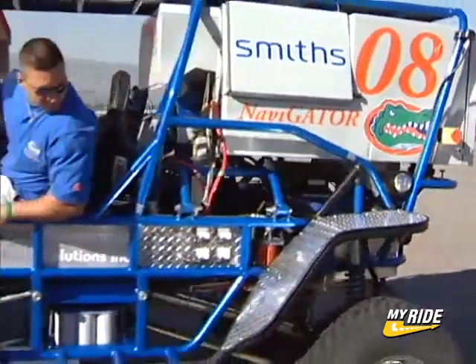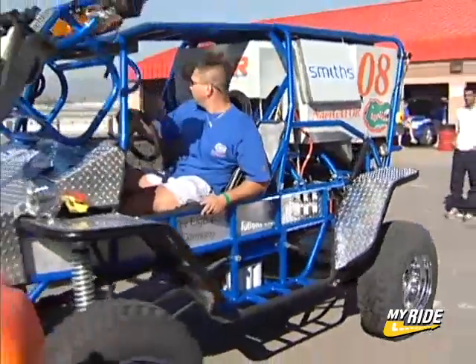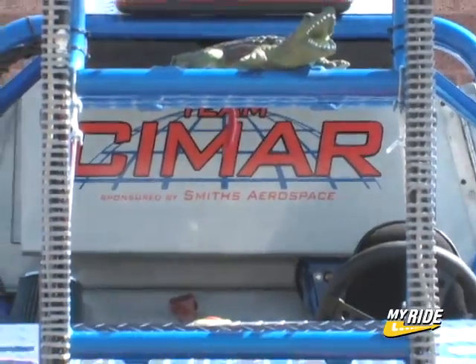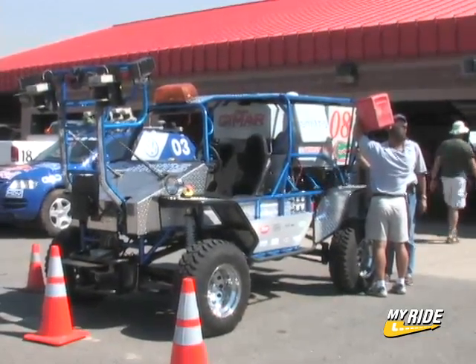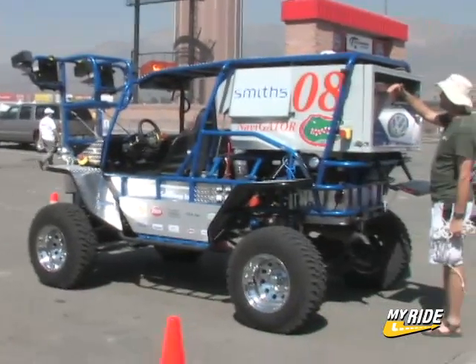The vehicle is called the Navigator, and it's built in phases. The first step is to build a solid, reliable platform — something that's not going to break down, something that can handle the rough, rugged terrain of the desert. So we went with what's called a rock crawler. Basically, it's just really tough.